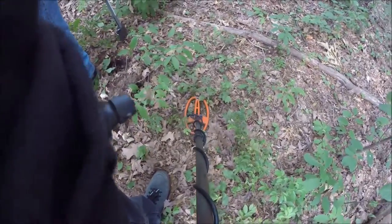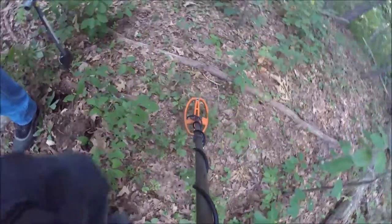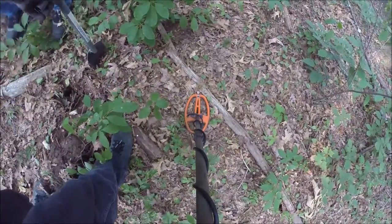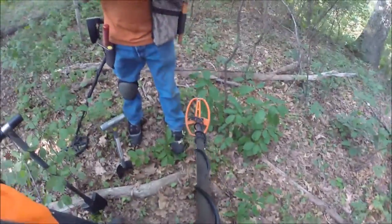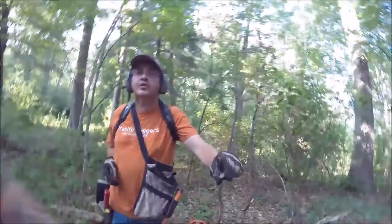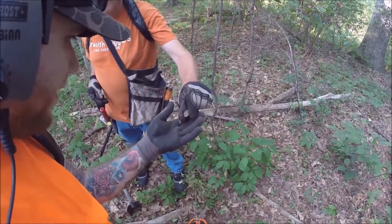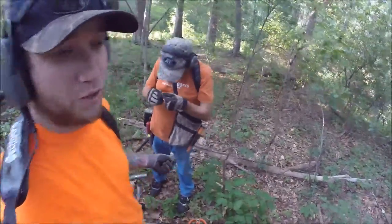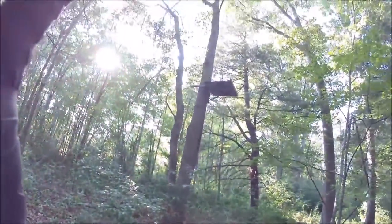Look at that nickel! You know what this is? An old friggin nickel. It's a shield — it's a friggin shield nickel! Are you kidding me? Shield nickel! Oh wow. We were just thinking this whole place is filled with trash, but thanks to spotting it, looks like a hunter's perch of a shield nickel.